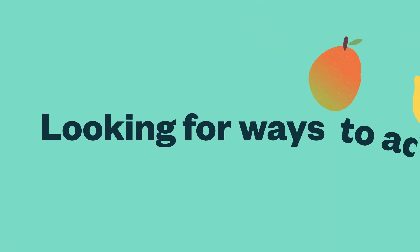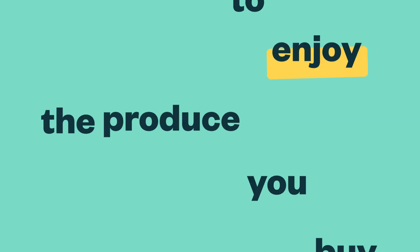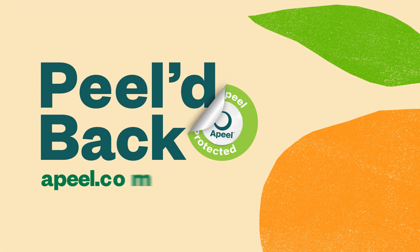So as you're looking for ways to add more healthy fruits and vegetables into your diet, know that a peel is here to help by giving you more time to enjoy the produce you buy. To peel back further and learn more, visit appeal.com.